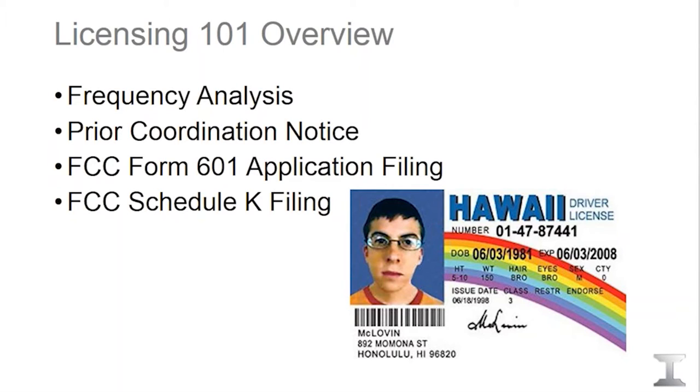The fourth step, which is the last and very important step, is called the Schedule K filing. It's the construction notification that we file on your behalf with the FCC. The moment your path is operational, we need to notify the FCC, so it's very important that you convey this information to us.